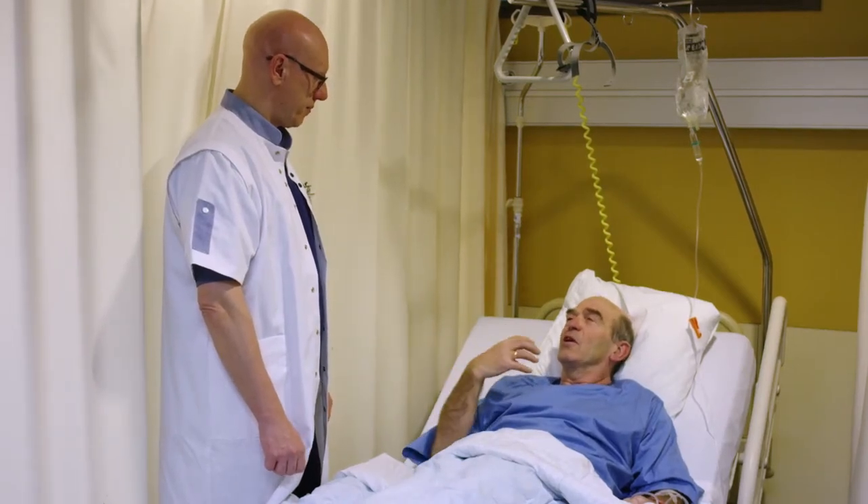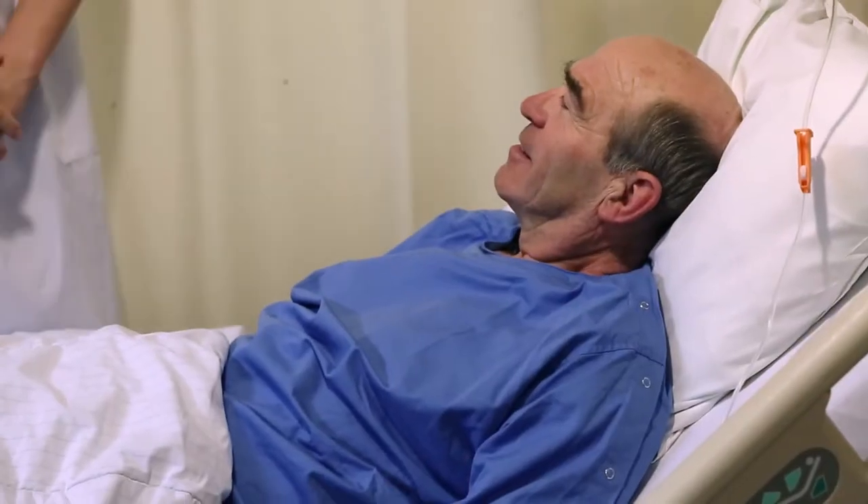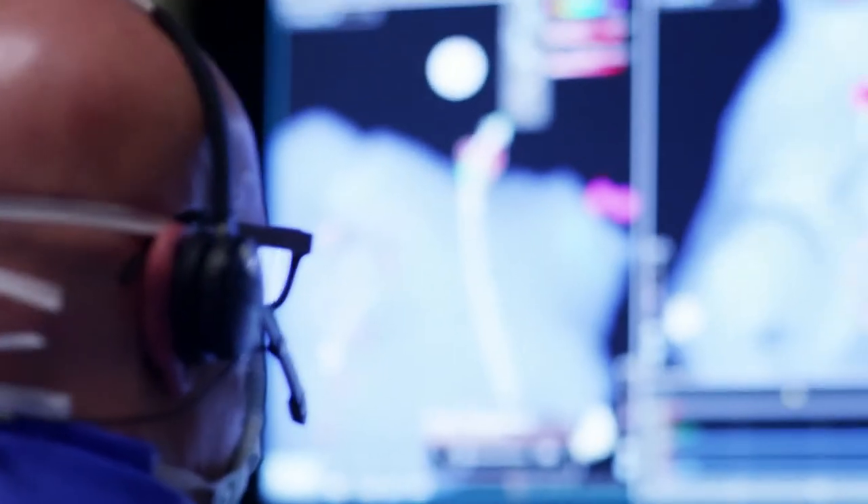Electrophysiologists treat abnormal arrhythmias. These are caused by cells that deliver abnormal currents, and we try to deactivate those cells. The chamber we are treating is only the size of a tiny fist and it's moving — it's beating. There are veins connected to it and we need to target these veins with a tiny catheter without damaging them.